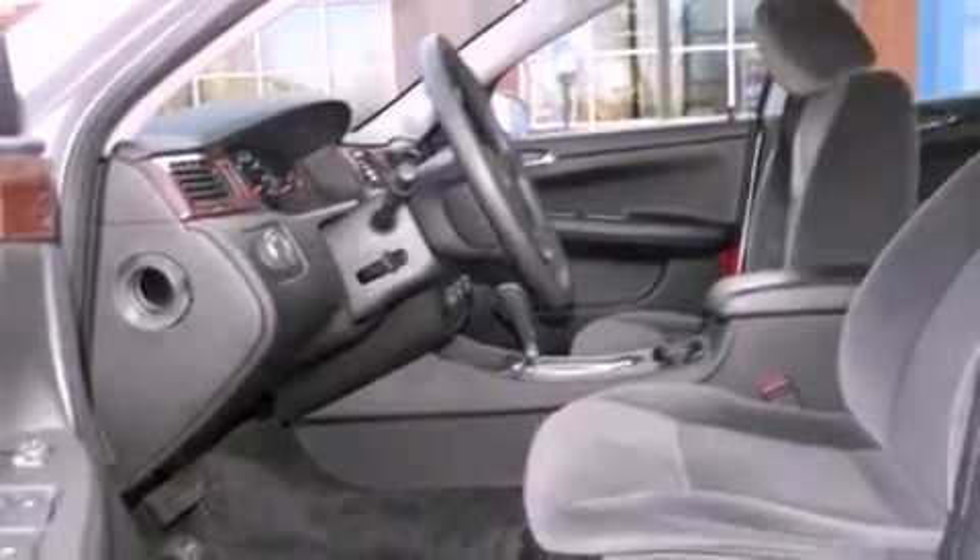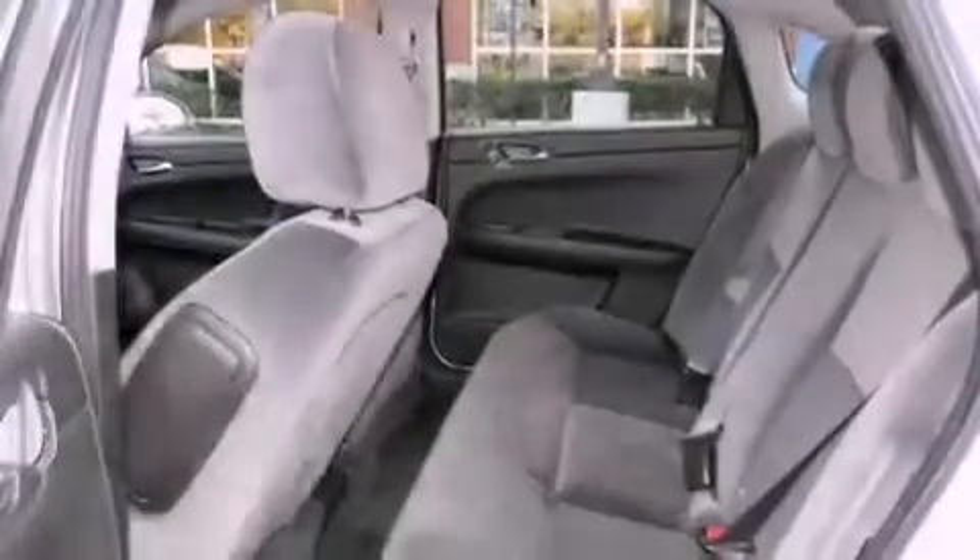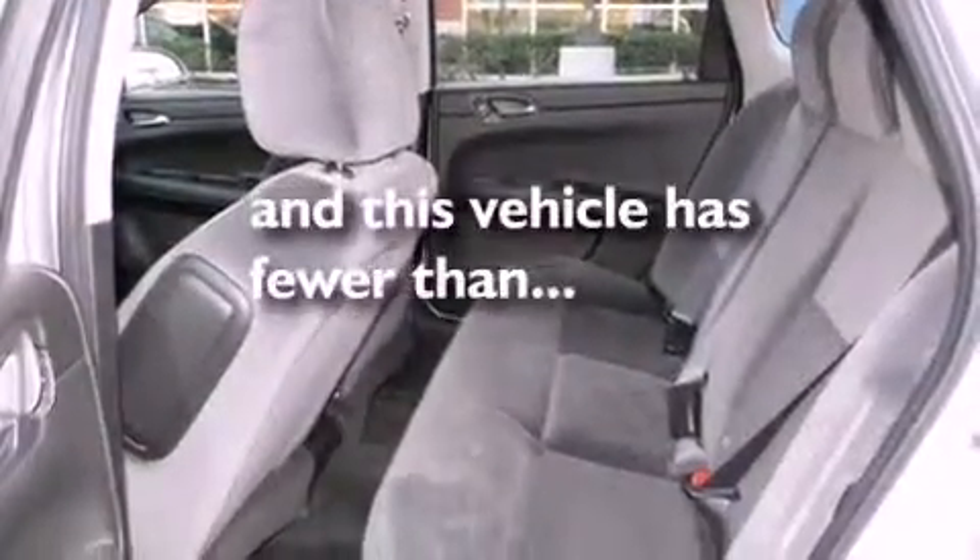It also has an anti-lock braking system, a power driver's seat, and this vehicle has fewer than 39,000 miles on the odometer.